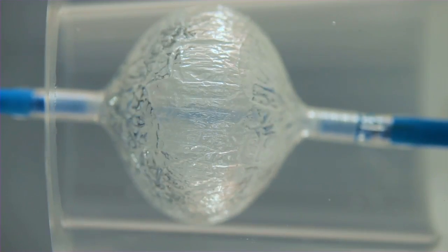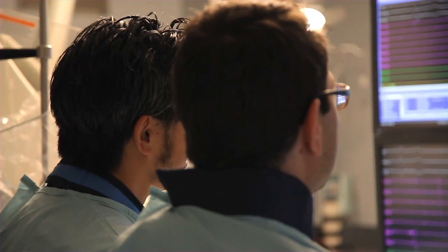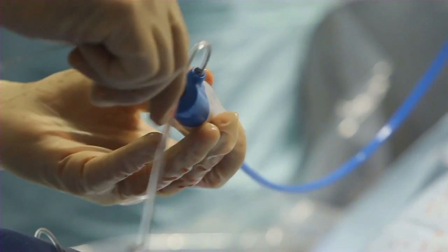The Arctic Front Advance is a more powerful and more uniformly freezing balloon. The big advantage of having a uniformly cooled frontal surface of the balloon is that you can direct your balloon in many ways to the PVI ostium and create an efficient lesion. This is preliminary, but we think that the permanency of these lesions with the second-generation balloon is much higher than with the first generation.